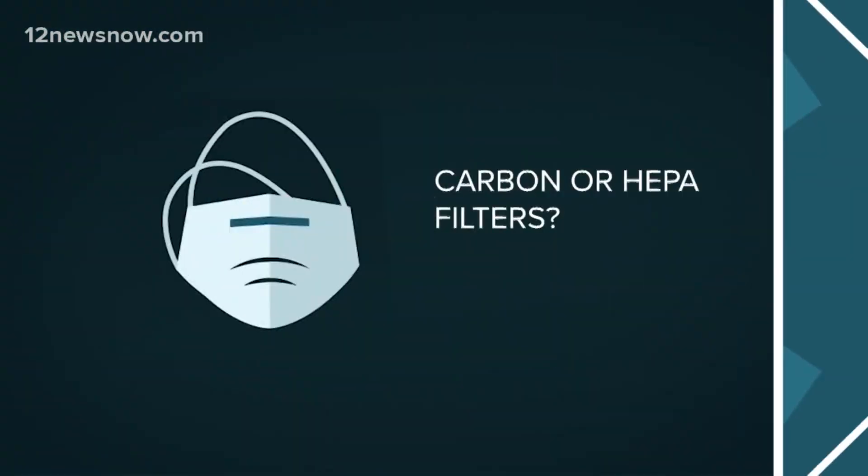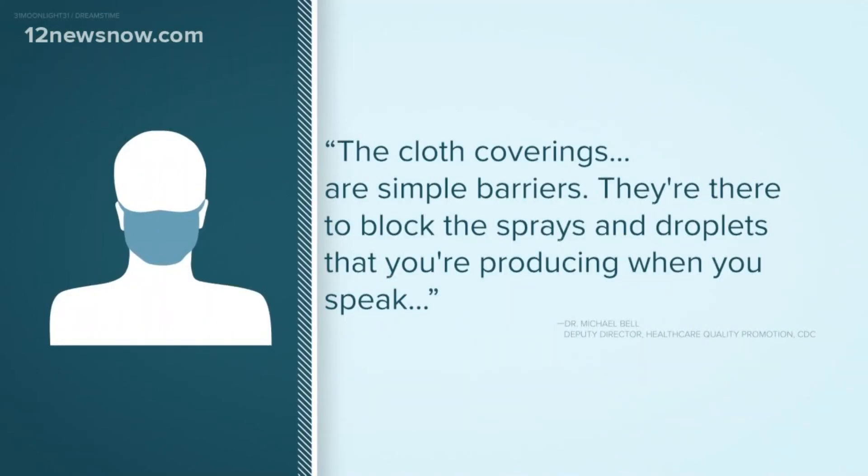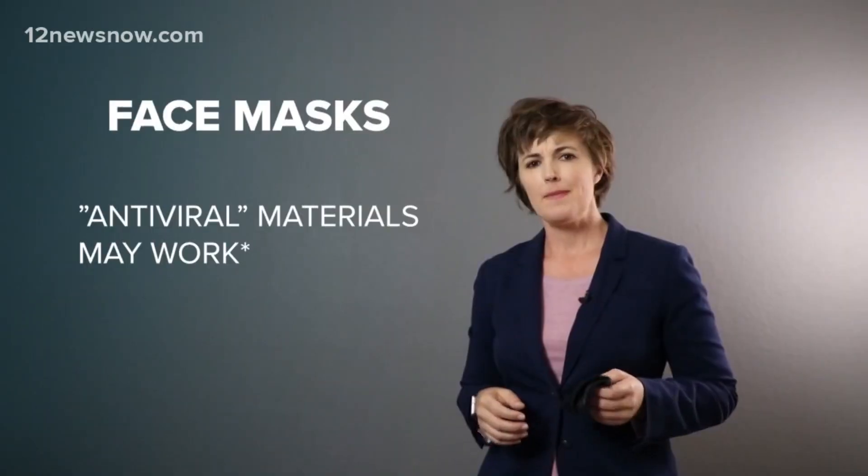As for those carbon and HEPA filter mask claims, the cloth coverings are simple barriers. They're there to block the sprays and droplets that you're producing when you speak. They're not necessarily intended to be filters.